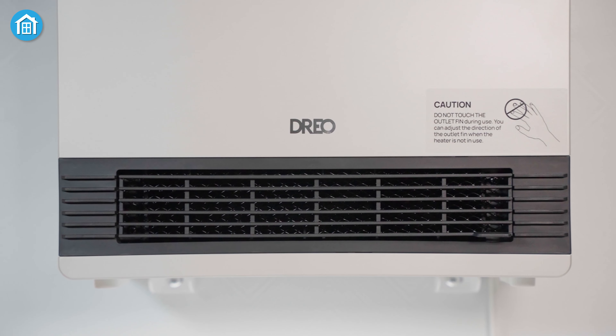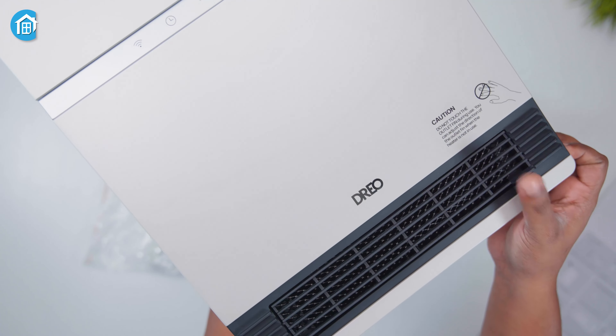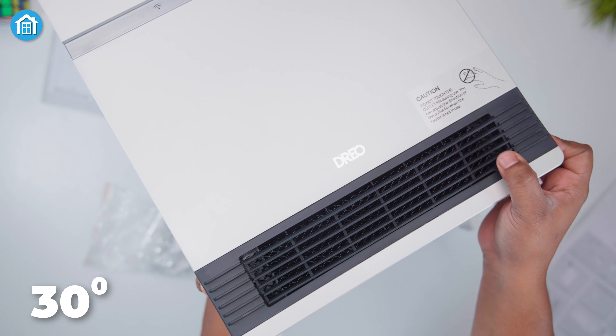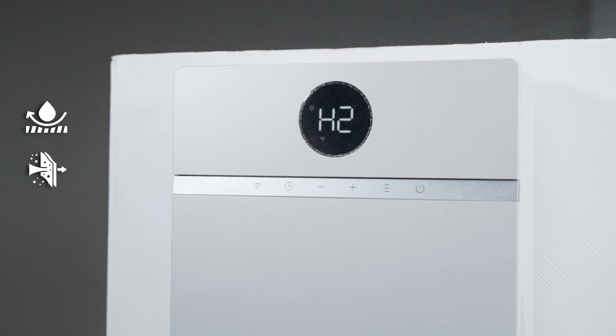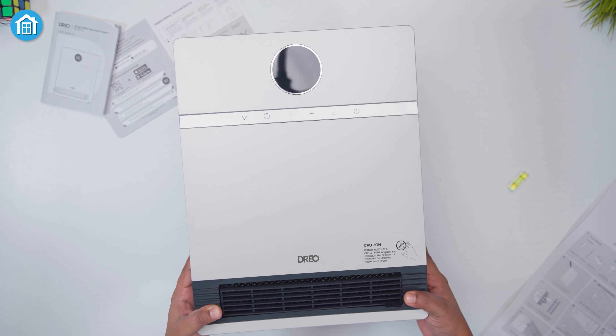Its wave-shaped heating element ensures more heat gets to you, and with an adjustable airflow that tilts up or down by 30 degrees, you can direct the warmth exactly where it's needed. Safety is a priority, so you don't have to worry. The heater is waterproof, dustproof, and fireproof, with built-in protections to prevent overheating.